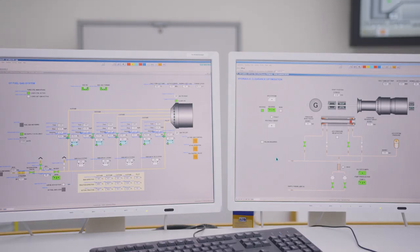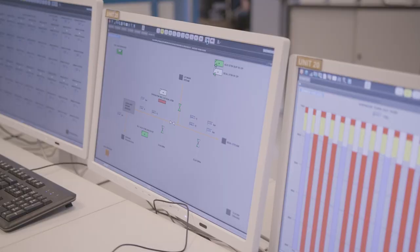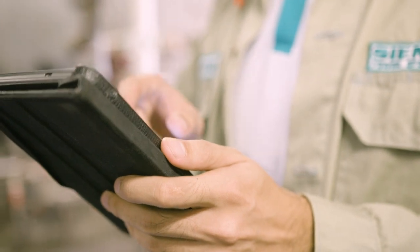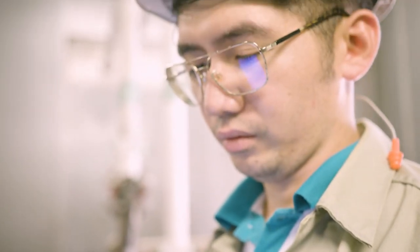This is a tool that provides bottom-line results by improving efficiency, improving availability, and reliability. It really means a plant that's more financially successful.